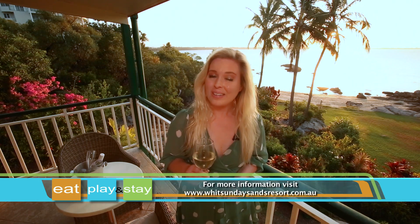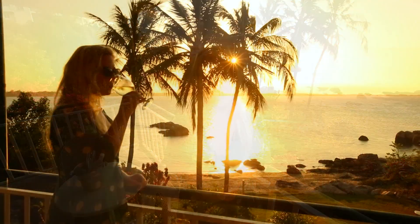Let your Whitsunday's adventure begin here at Whitsunday Sands Resort. Discover the tranquility and beauty that's on offer in this gorgeous part of Australia.